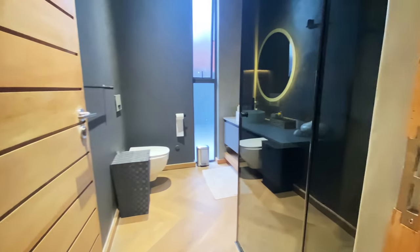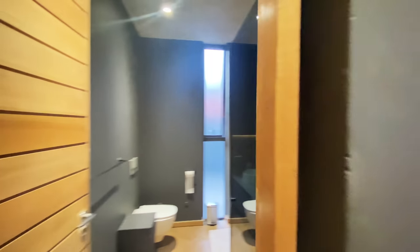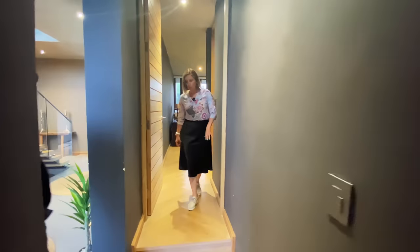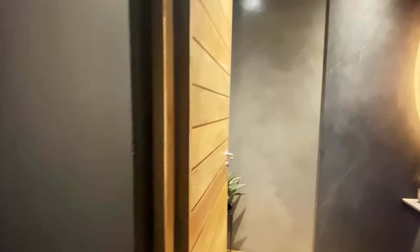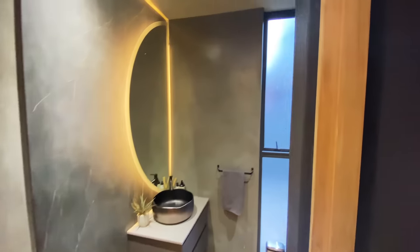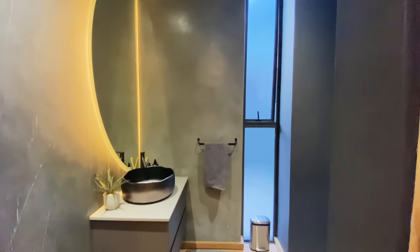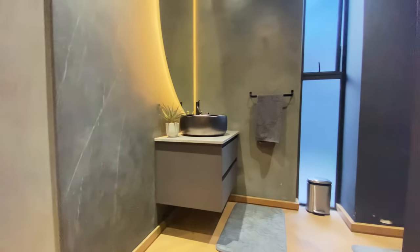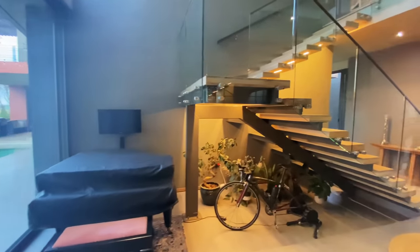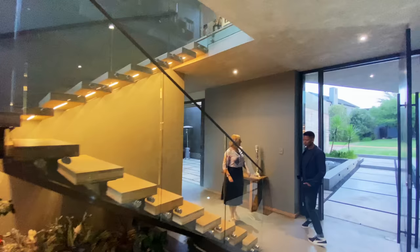I see the flooring has changed from the other rooms we've seen thus far — what kind of flooring would this be? So this is oak wood. The rest of the entertainment areas where we've been is concrete screed. The moment you go into the bedrooms and upstairs you'll see softness — it invites you to take your shoes off, walk barefoot, and you have that wood feeling. Does that then continue with this floating staircase? It seems like a similar material and texture as well. Absolutely.